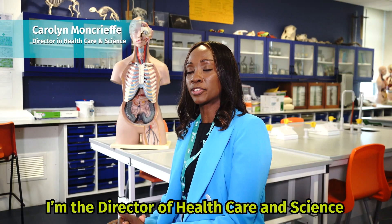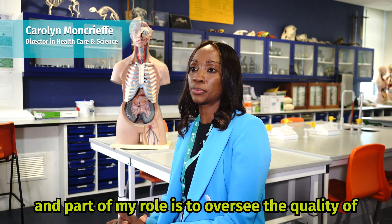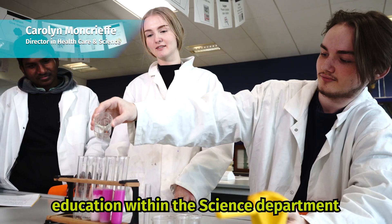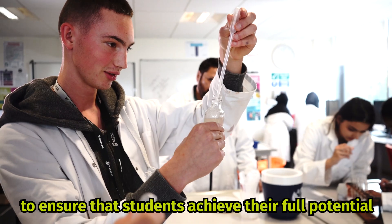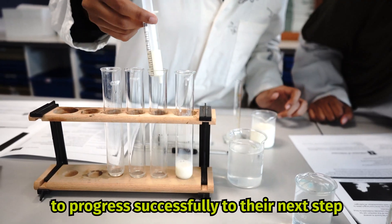I'm director in healthcare and science, and part of my role is to oversee the quality of education within the science department, to ensure that students achieve their full potential and progress successfully to their next step.